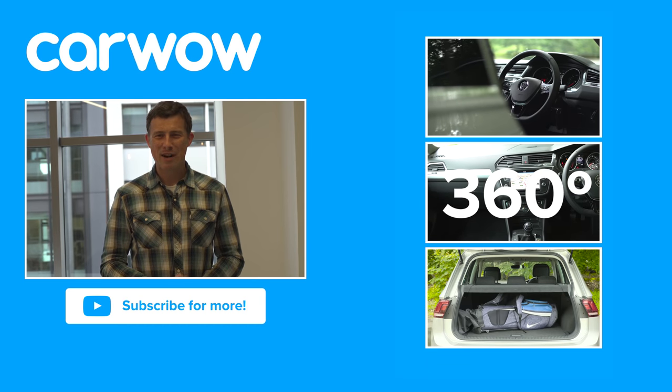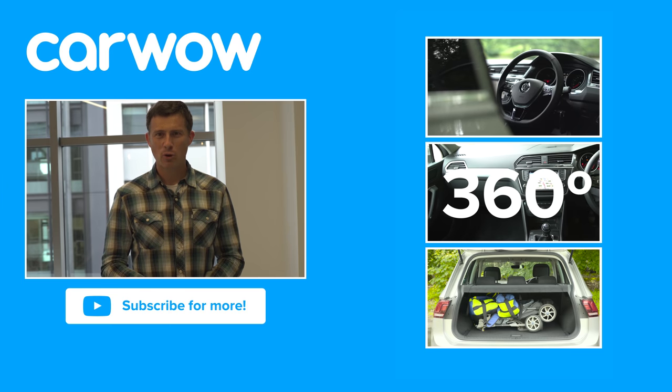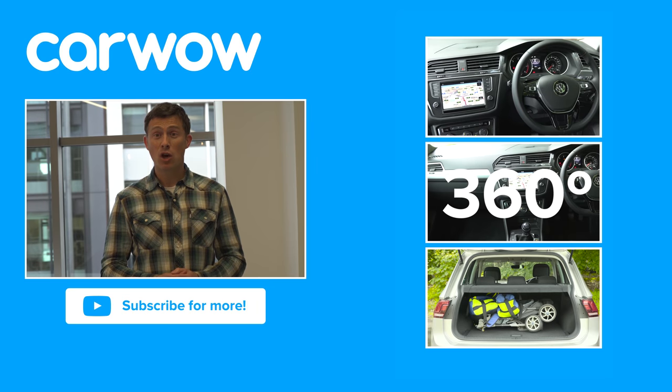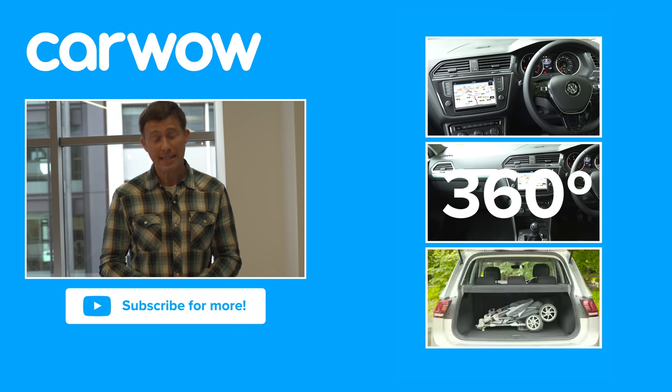Click over there to watch our detailed practicality, infotainment, and 360-degree passenger ride video for the Volkswagen Tiguan. Did you spot the Easter egg in the video? It was the antiseptic cream in the under-passenger-seat cubby — and the reason it's there is because the interior is so boring, it's antiseptic.